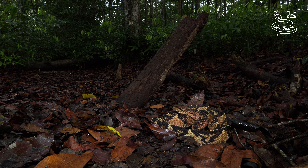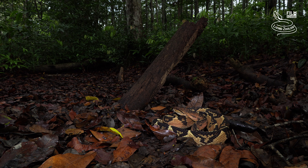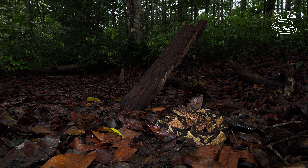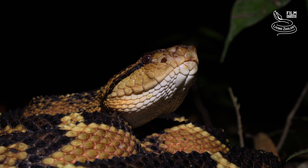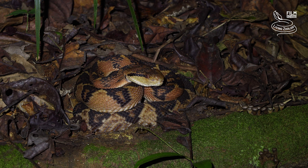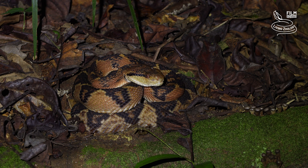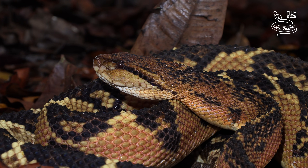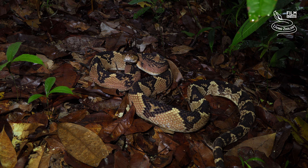These pit vipers spend much of their time in burrows or under root systems. The Bushmaster emerges at night to hunt, and pit organs help it to detect warm-blooded prey. Venom of this species is highly toxic and injected in large amounts. It can cause severe systemic and local effects, including hemorrhage, cardiovascular shock, and tissue necrosis.